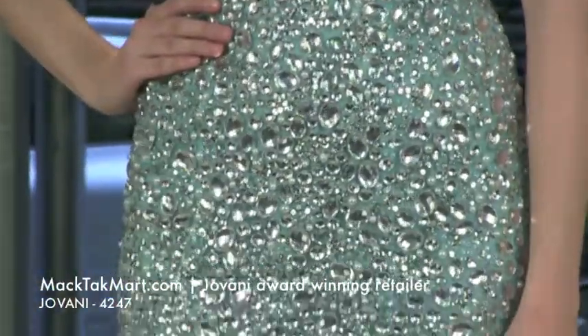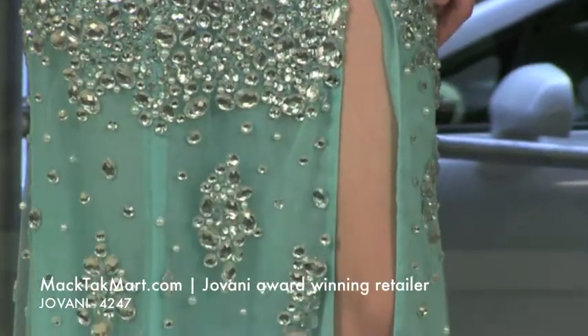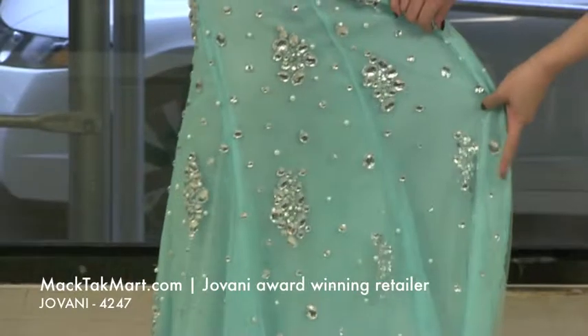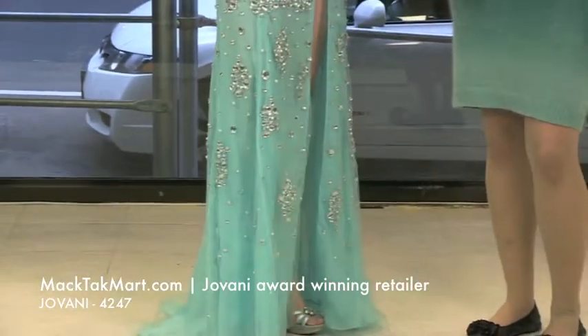This looks like you're covered in diamonds. It's absolutely gorgeous. And as you can see, the pattern changes. As you go down, you will see that you have more of a scattered look of the crystals and the sequins.